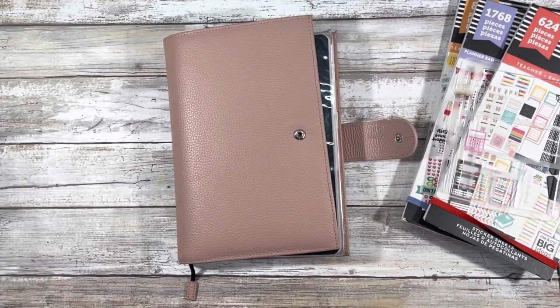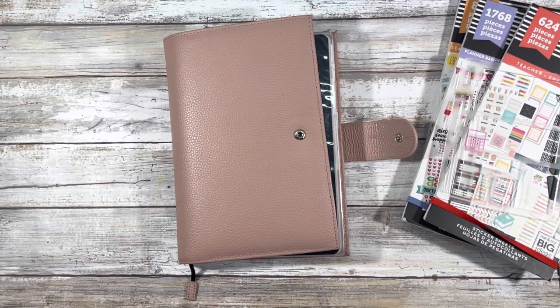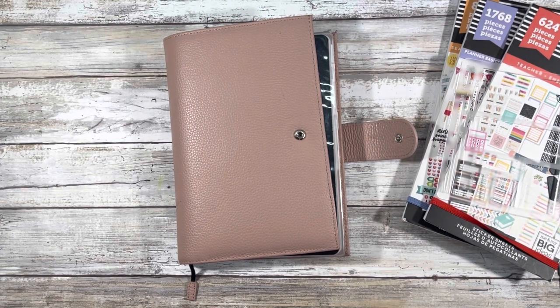Hi guys and welcome back to my channel. My name is Johanna. For those of you who are new here, welcome. For those of you who are returning, welcome back. In today's video, I'll be setting up week three of May 2021 in my A5 half-year astrology planner for work. And if that is of interest to you, please stay tuned.